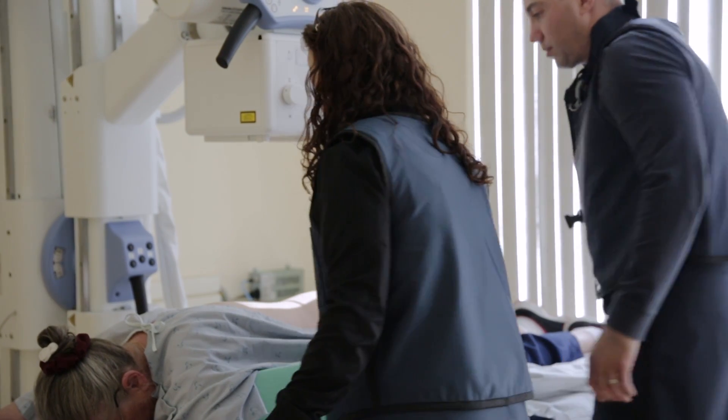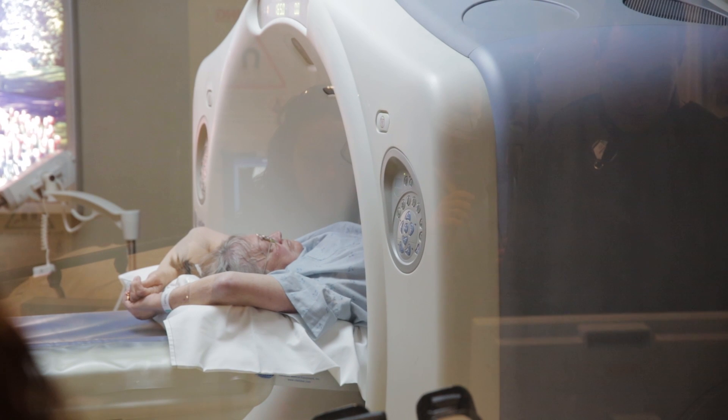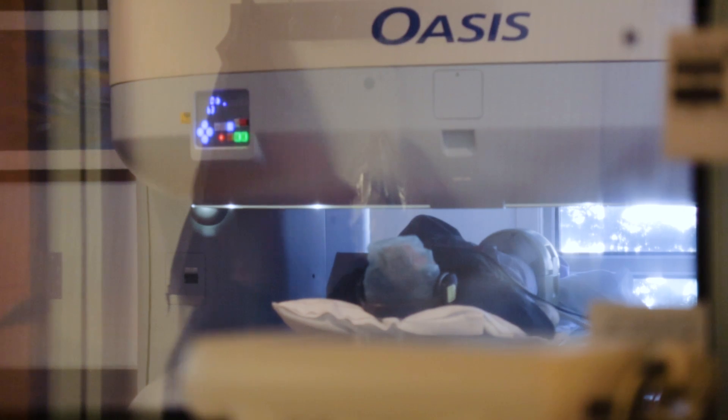X-rays are mainly for looking at bones. And then if we need a better look at the bones, sometimes we'll do a CT scan, which also gives us a better look at the soft tissues. And if we're really concerned with the soft tissues, then usually an MRI is the way to go. There's not one modality that's 100% for everything — sometimes you need a combination of things to look at different structures better.